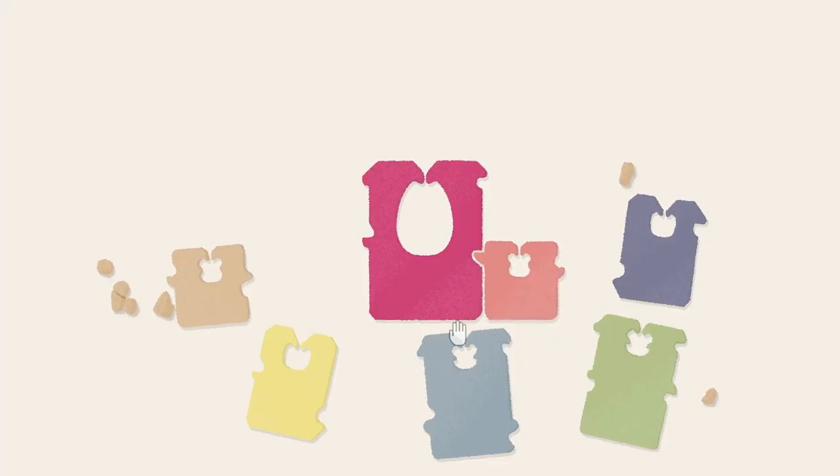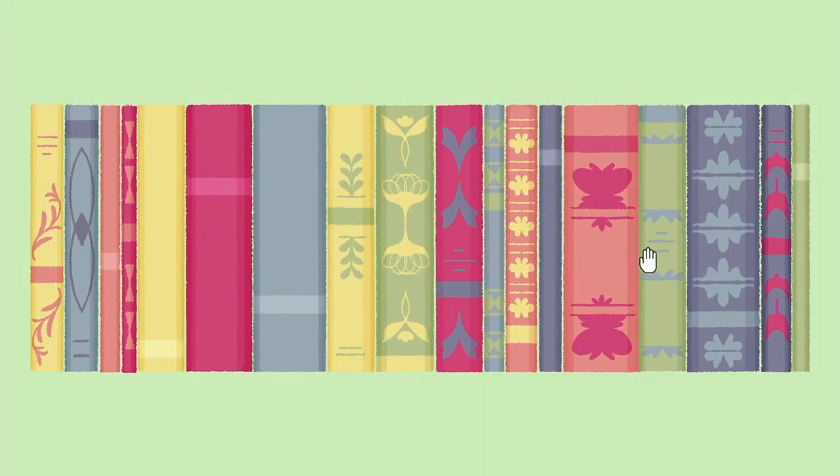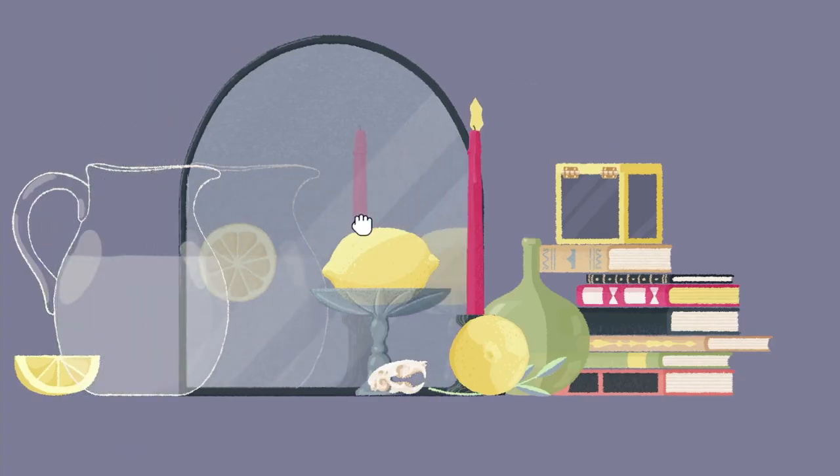A Little to the Left is a cozy puzzle game where you'll discover satisfying arrangements by sorting, stacking, and tidying up household objects. It's all about observation, as puzzles are hidden in plain sight.